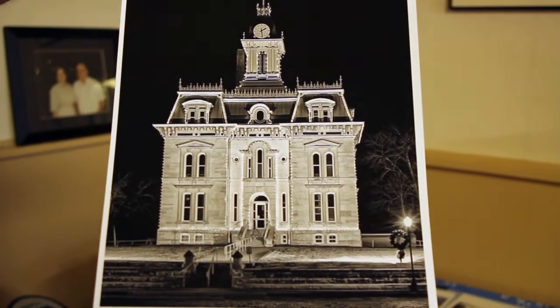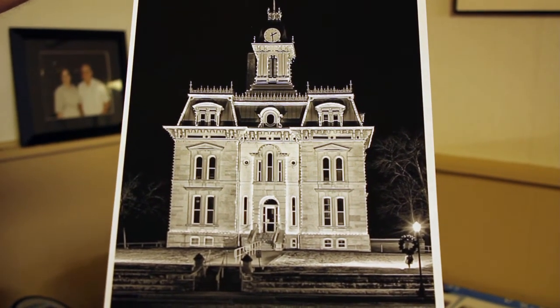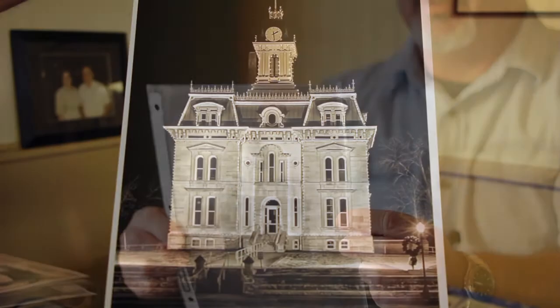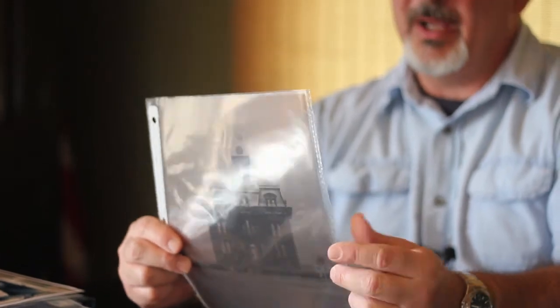The only thing I don't like to photograph is weddings, because I don't want to be accused of ruining somebody's wedding. But I like outdoor landscapes, and I tend to look for the natural abstraction of something. For example, this courthouse shot at night, lit with Christmas lights — it's kind of an abstract image. I got another shot that's not so abstract, and I like this one better.